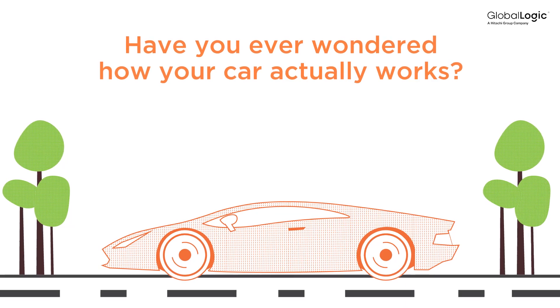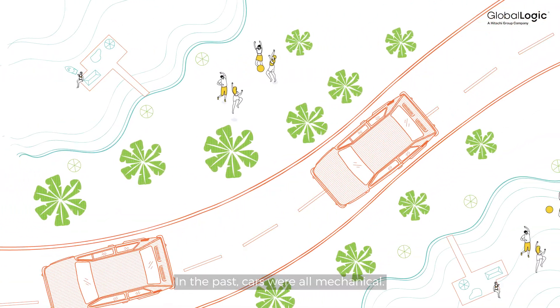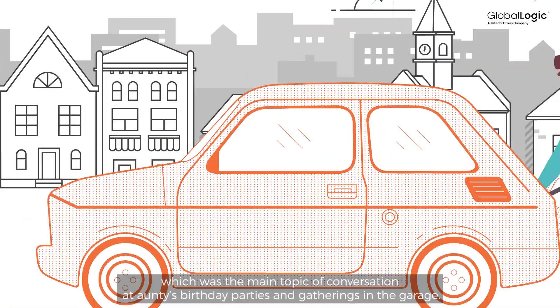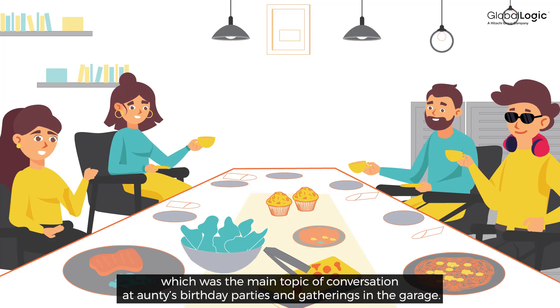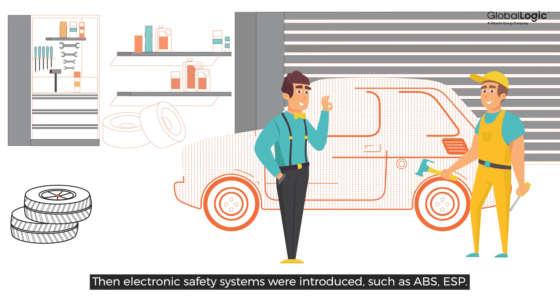Have you ever wondered how your car actually works? In the past, cars were all mechanical. Everyone in the neighborhood knew how to fix their Fiat, which was the main topic of conversation at Auntie's birthday parties and gatherings in the garage.